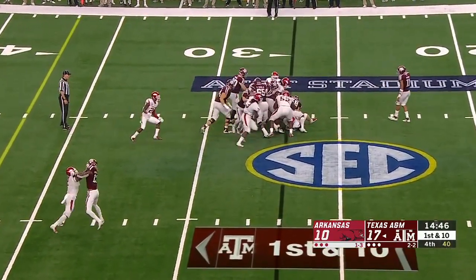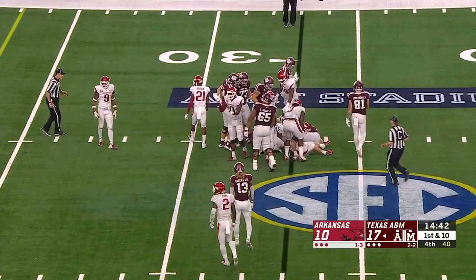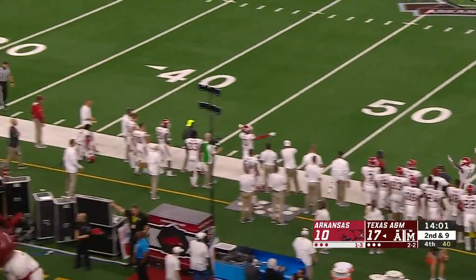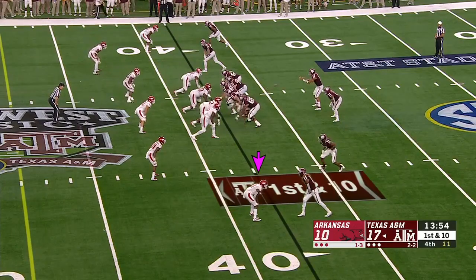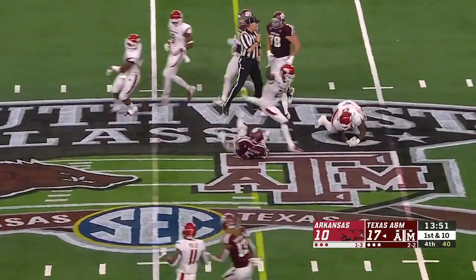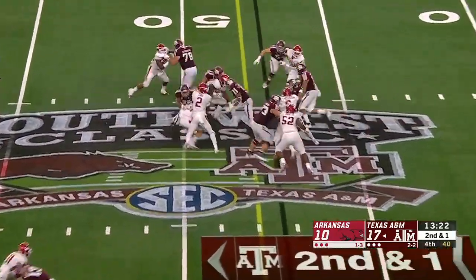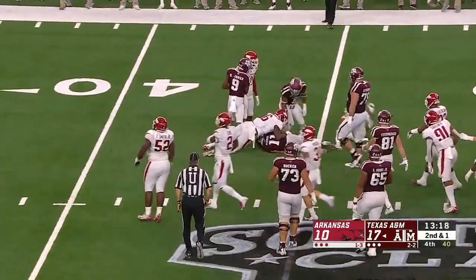Trevion Williams into a pileup for a gain of half a yard. Mond loops one to the sideline and no one's home — Kendrick Rogers was breaking off his route, and that has the force and effect of a turnover. Trevion Williams breaks through the line for close to ten yards. Mond gets a high snap, pulls it back down, and does the work himself scrambling for a first down.